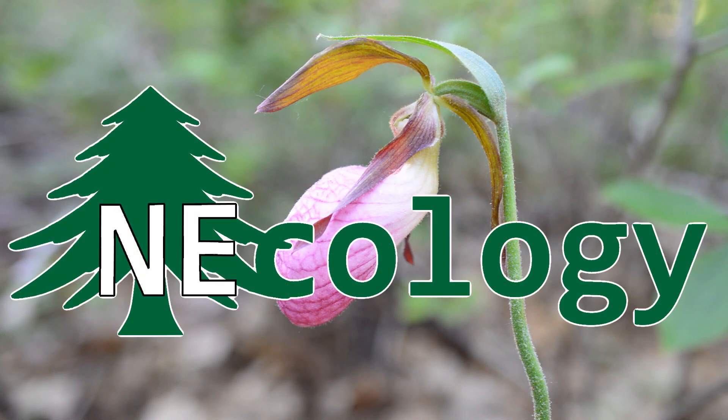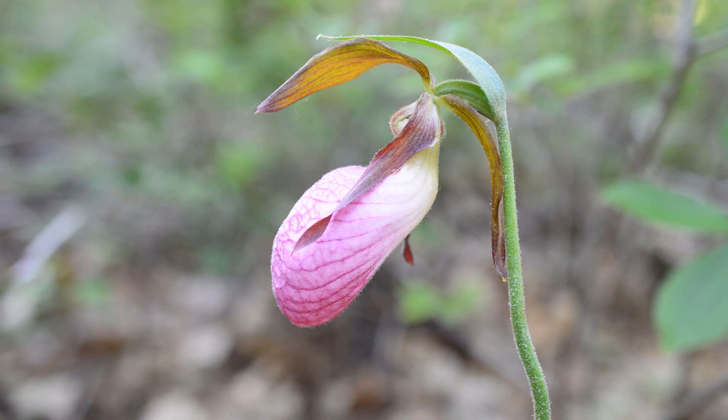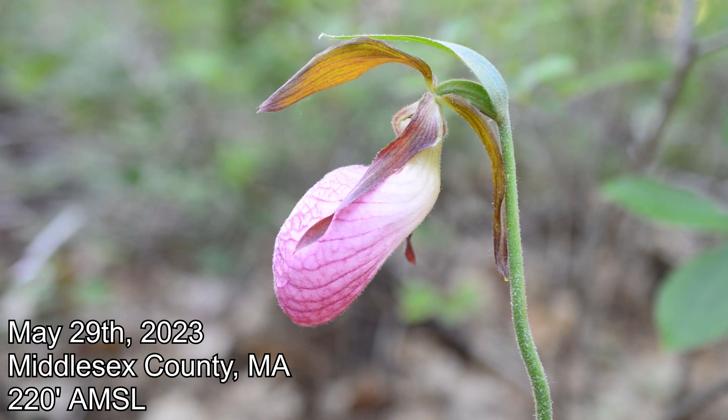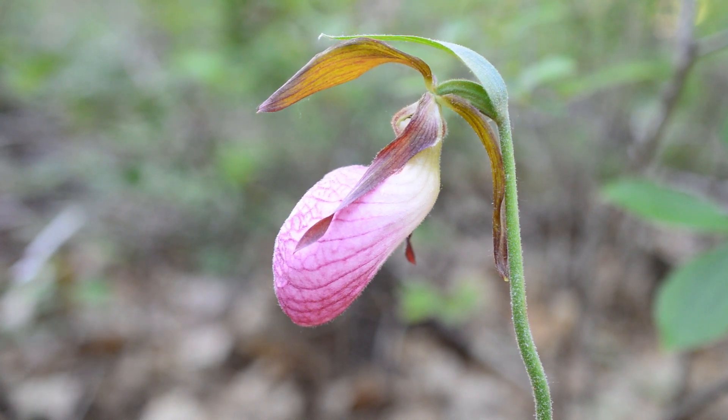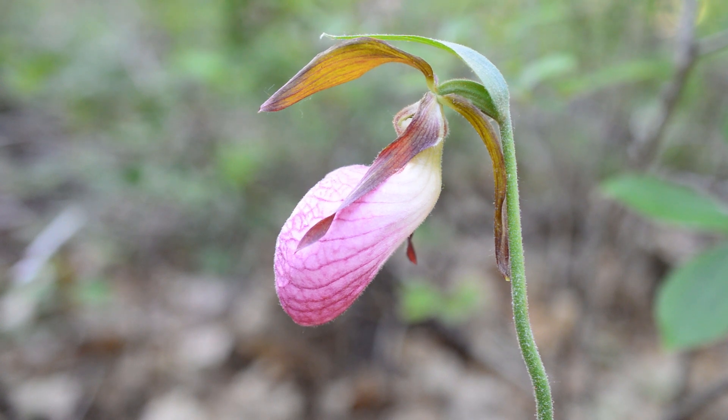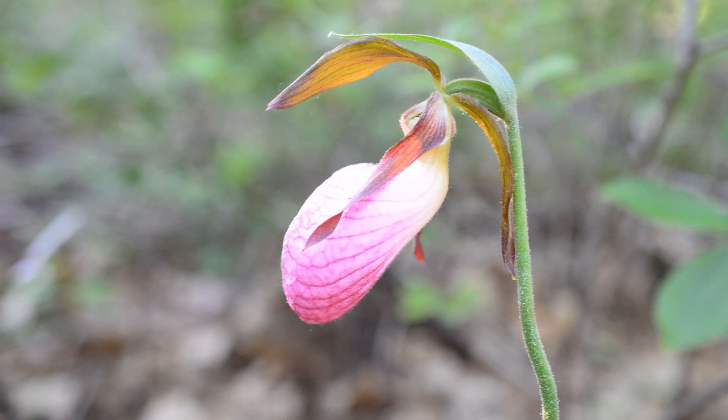Hey, how are you lovely folks doing? I basically just spent the better part of three days botanizing in various parts of Northern New Hampshire. Saw some cool stuff, had some disappointments. This is all coming on the tail end of a major flub where I deleted about three or four videos worth of footage I was going to show you.